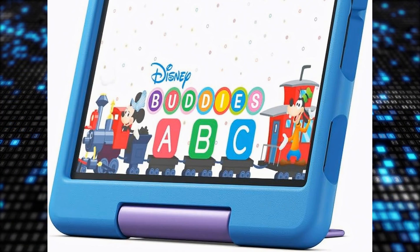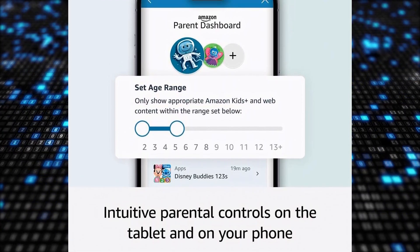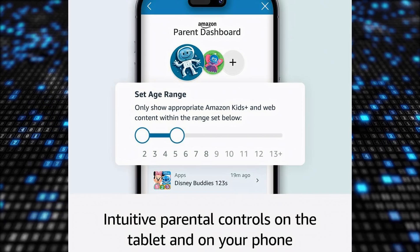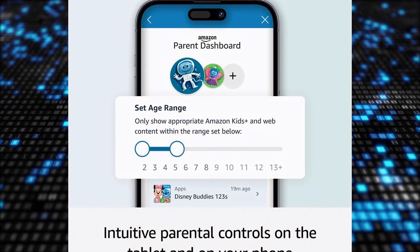Safety is a top priority, with leading family trust experts ensuring a safer digital experience for kids. The tablet grows with kids, allowing content filters to match their age. With a two-year worry-free guarantee, if the tablet breaks it will be replaced for free.